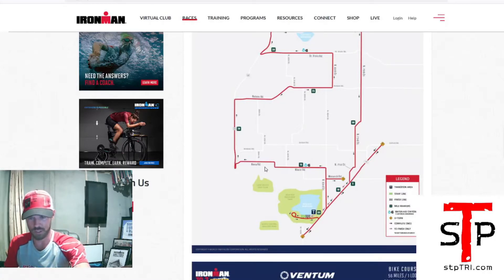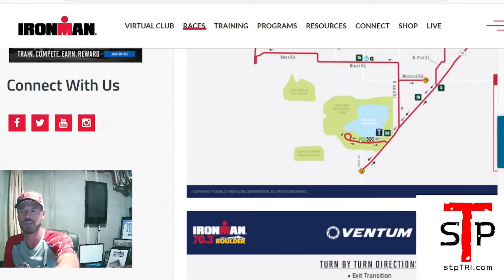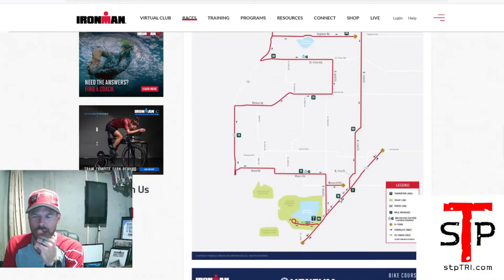You can see the swim start, the swim exit, T1, and then you can see them riding out. You'll probably have a little bit of time — you could walk out and see the road here. Transition is here and athletes come out, do a little loop, and then hit the main area. They do this little loop to pick up the first six miles of the bike ride. So you could come out here, see your people loop out and come back in, and walk out to the main road and watch your athletes ride by.